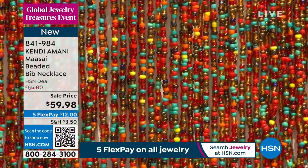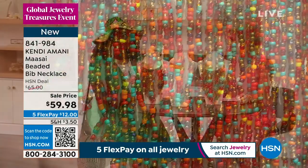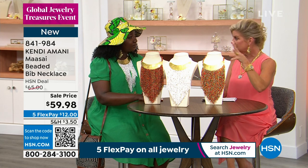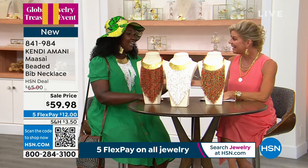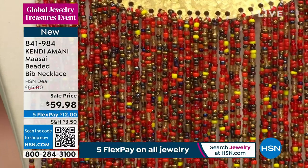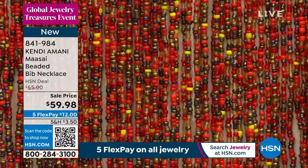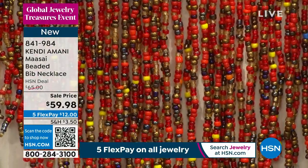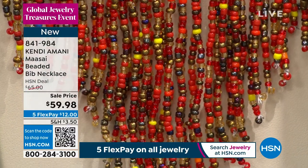You can find these on my website, kendiamani.com. And if you want to see different ways to style it, you can follow me on Instagram at kendiamani as well. Everything is handmade — these are Kendi Amani originals. I can't wait to hear the feedback from people. I love seeing pictures of how you style these and all the different ways you've made these pieces work in your wardrobe. With five flex payments, it's basically $12. Whenever your next billing statement will be, we're going to have this to your front door in the next few days.